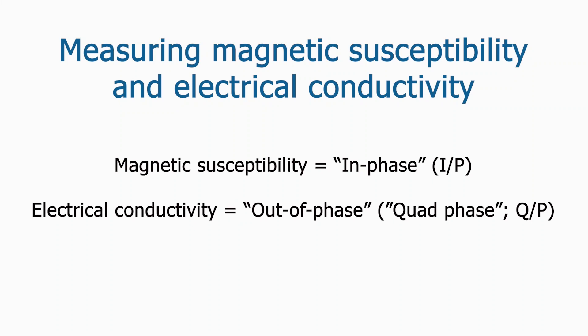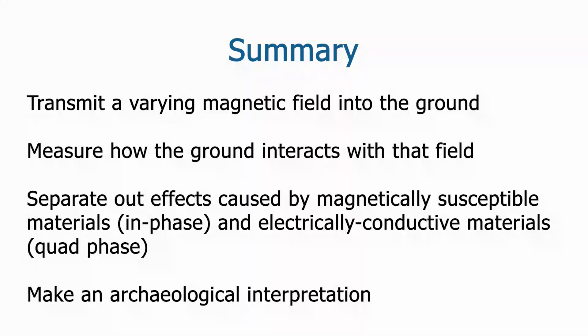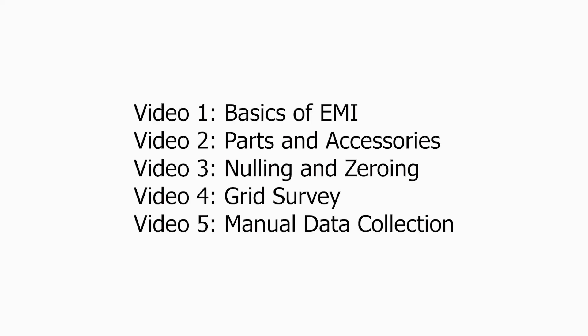Higher values of the quadrature component are produced when the magnetic field emitted by the EMI instrument interacts with more conductive materials in the ground. Basically, it all comes down to transmitting a varying magnetic field into the ground and measuring how the ground interacts with that field. Physics and mathematics are used to separate the received signal into electrical and magnetic components. Based on what we know about the causes of variation in the electrical and magnetic properties of sediments, the data from the instrument can then be interpreted in terms of archaeological deposits hidden beneath the surface. To learn more, please see the manual and our videos on the parts of the EM38 Mark II, zeroing and nulling the instrument, and preparing and using the instrument for grid survey.